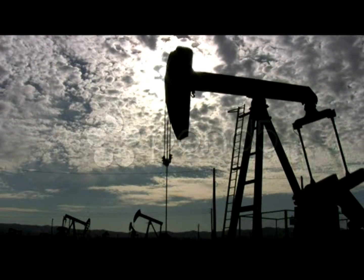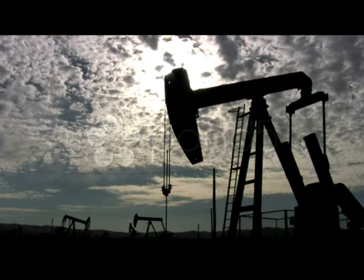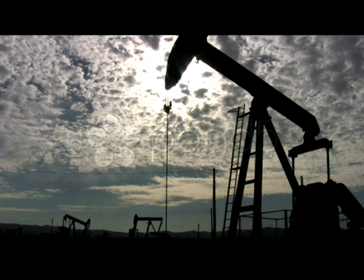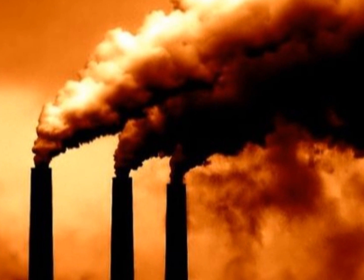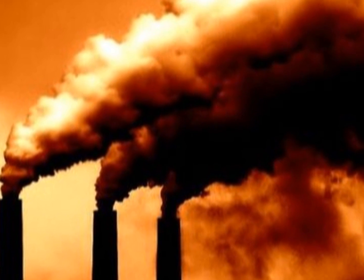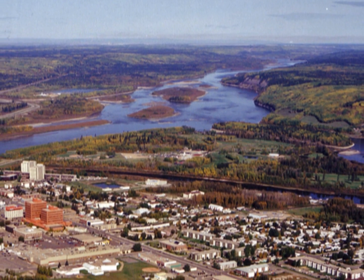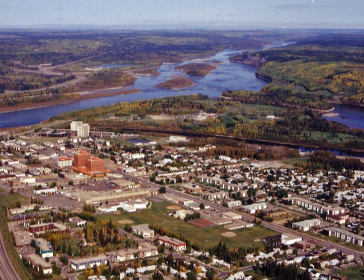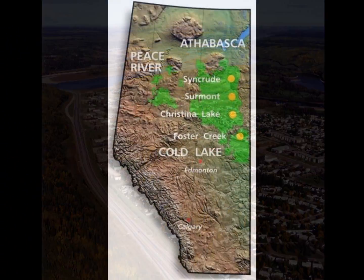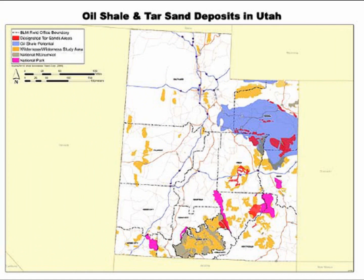While unconventional oil production would alleviate some economic and national security issues, its production causes more environmental damage than that of conventional oil. More land is disturbed and more pollutants and contaminants are released into the air and water supplies. Greenhouse gas emissions are 15 to 40% higher for oil sands than conventional oil, and about 200% higher for oil shale. The oil industry's ecological footprint would also increase because of the construction of facilities, roads, pipelines, utilities, and expected population growth around a production area. Most land that contains oil sands or oil shale is in or adjacent to conservation, wilderness, or scenic areas.